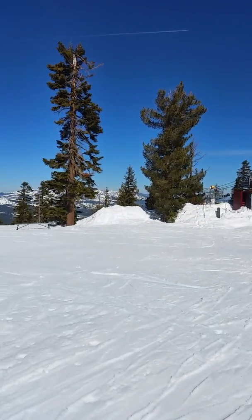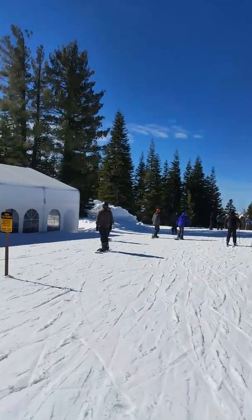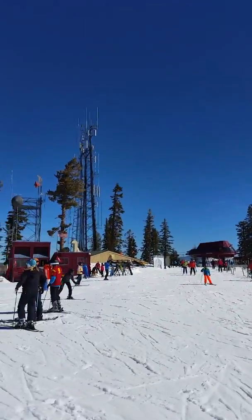So here we are at the top. Going to do the back side. Going to do a run called Challenger. It's a really nice little lodge kind of thing here. I'll be back. It's the other side of the cell towers.